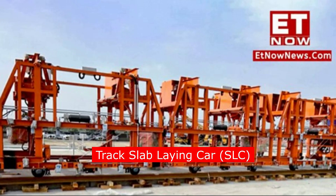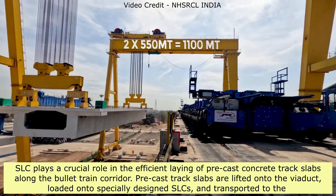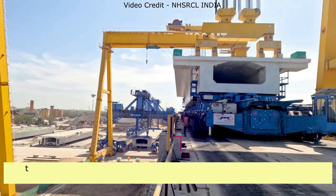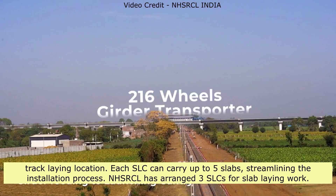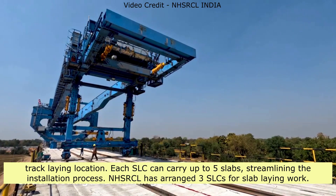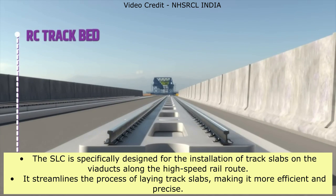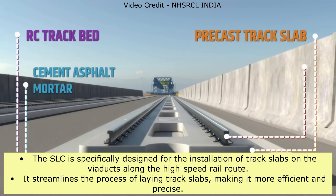Track Slab Laying Car (SLC): The SLC plays a crucial role in the efficient laying of precast concrete track slabs along the bullet train corridor. Precast track slabs are lifted onto the viaduct, loaded onto specially designed SLCs, and transported to the track-laying location. Each SLC can carry up to five slabs, streamlining the installation process. NHSRCL has arranged three SLCs for slab-laying work. The SLC is specifically designed for the installation of track slabs on the viaducts along the high-speed rail route, making the process more efficient and precise.